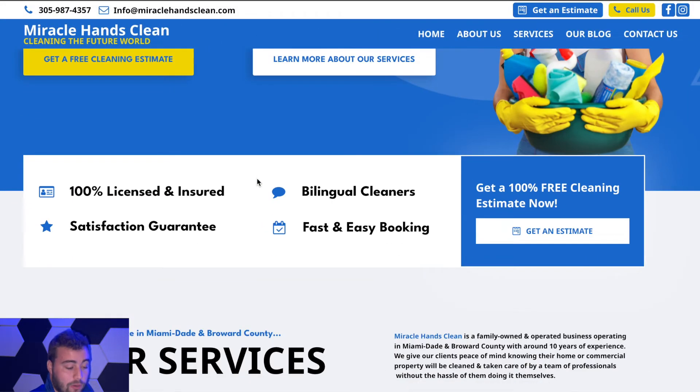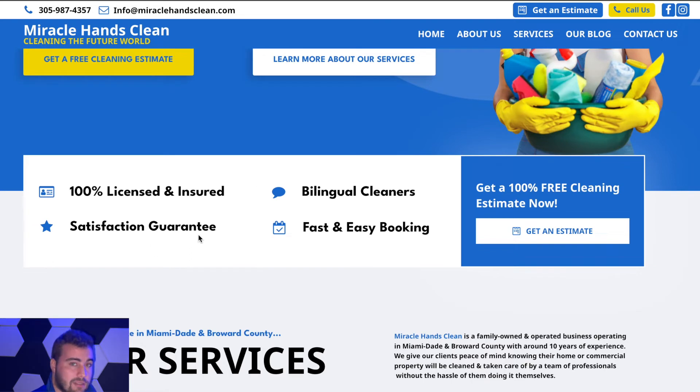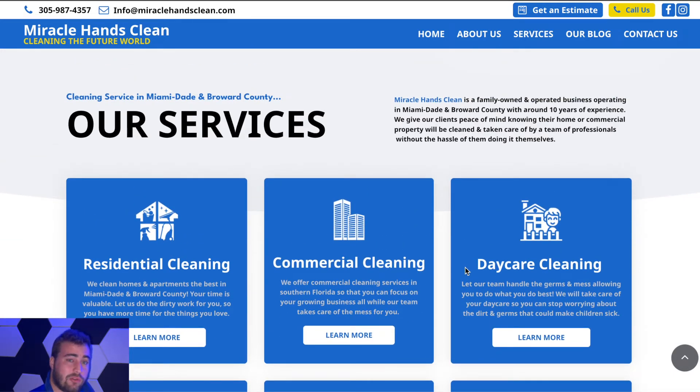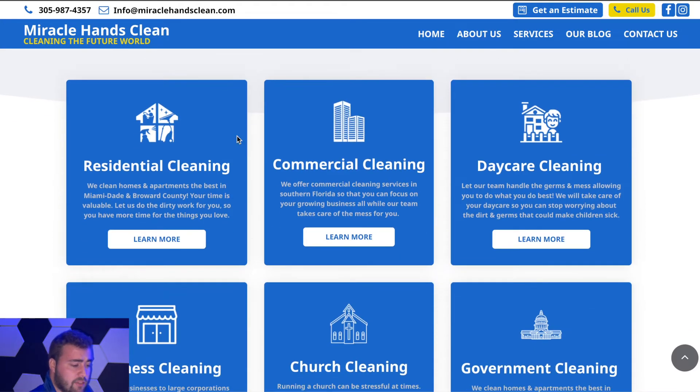It's residential and commercial cleaning in Florida. Moving down, we've got some facts and things about them: 100% licensed and insured, bilingual cleaners — because that's a big thing for them — fast and easy booking, and satisfaction guarantee, with more calls to action. After that we go into the services that they offer, because when people come to a website they want to learn more about what the business does and how it can help them.